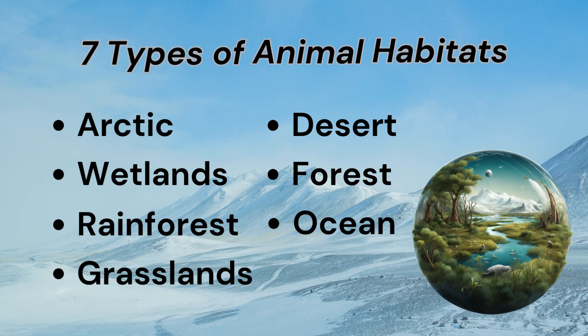We're going to look at seven types of animal habitats: Arctic, wetlands, rainforest, grasslands, desert, forest and ocean.